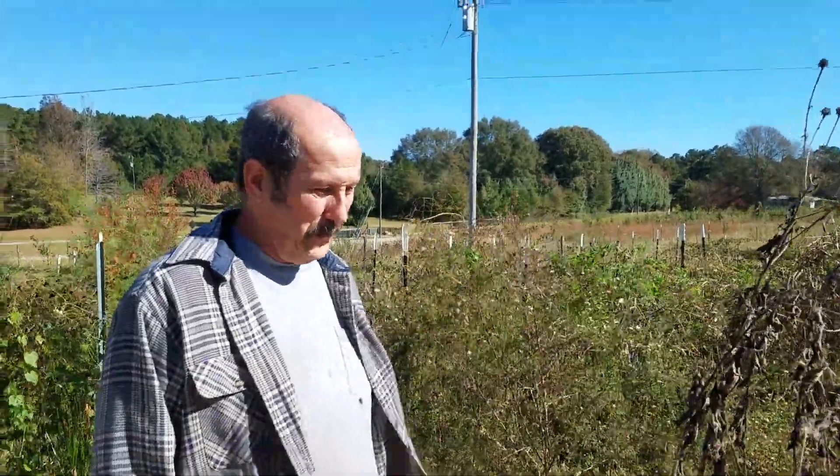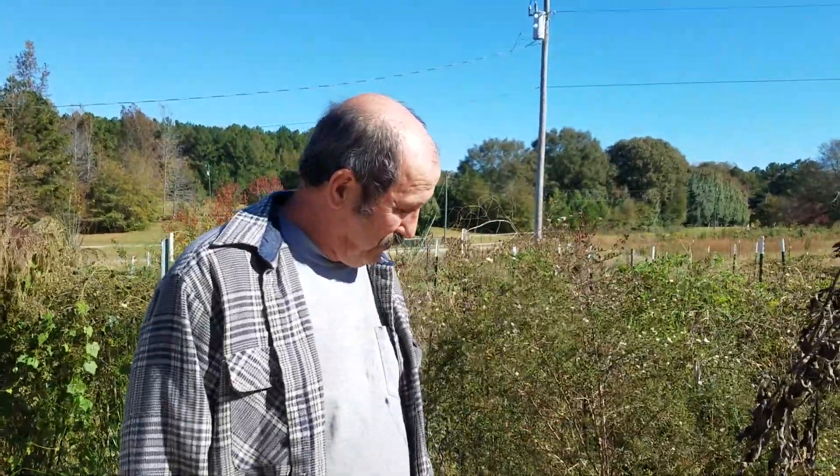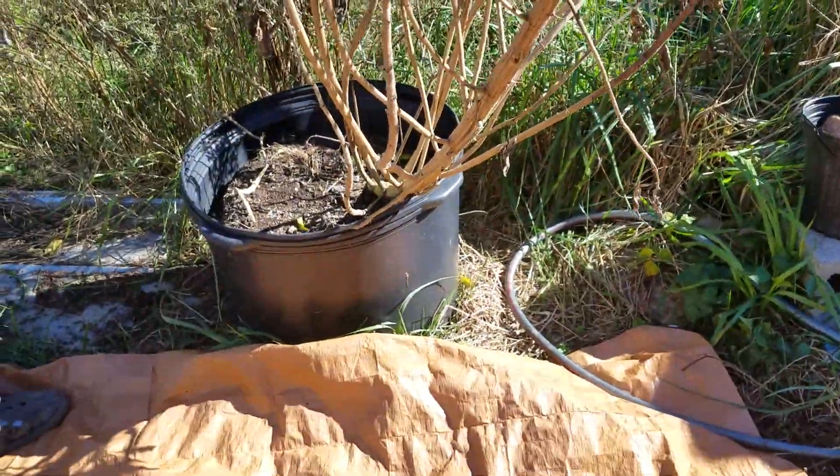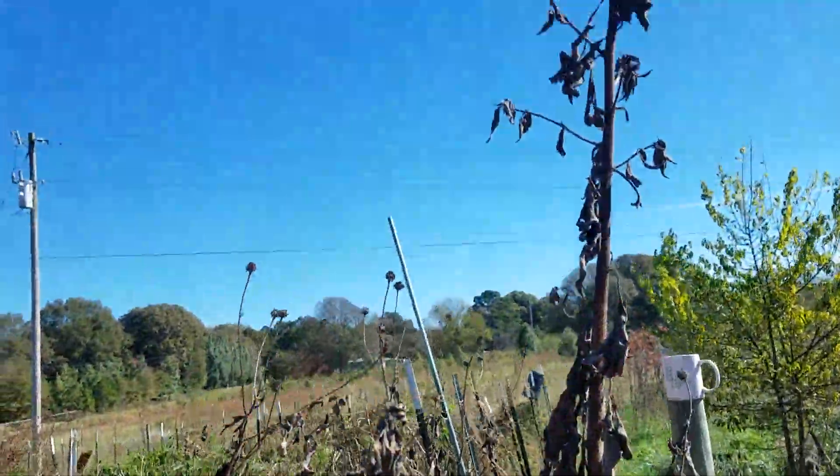This is our first harvesting of Jerusalem artichokes this year, and it's going to be out of the ones in the bucket. Somebody — I don't remember who it was — asked me to measure how many we got out of here in an earlier post, because I said I was thinking about pulling it out and they asked me not to. So we're going to do a semi-measurement of it.